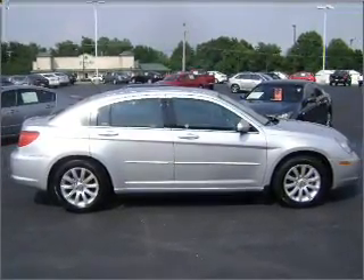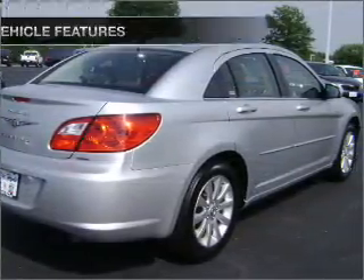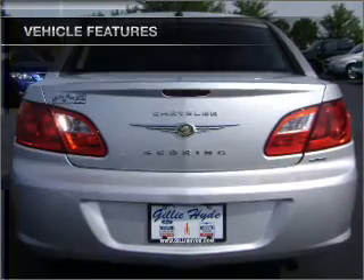Anti-lock brakes help you bring your vehicle to a safe stop. Heated seats come for you on cold winter days. And with these notable features, you won't want to miss out on the opportunity to own this amazing ride.